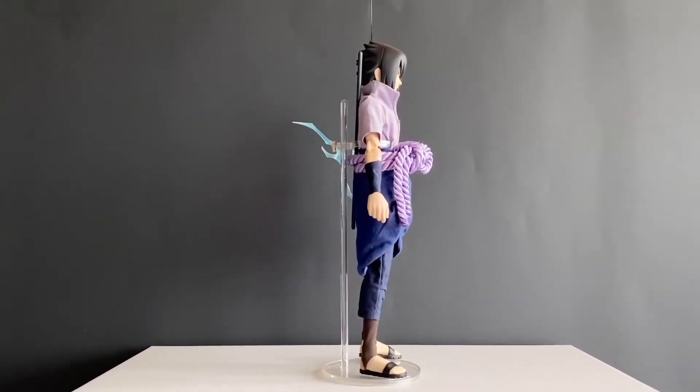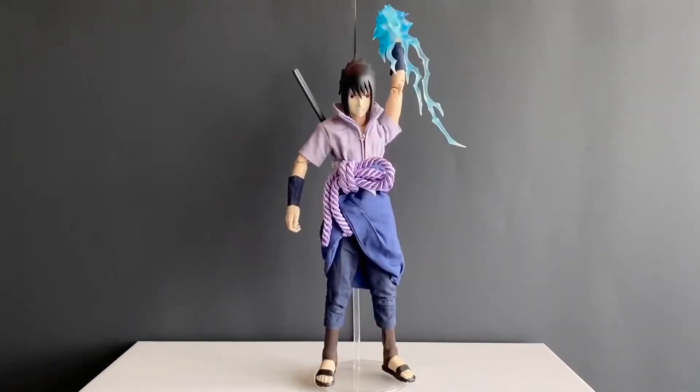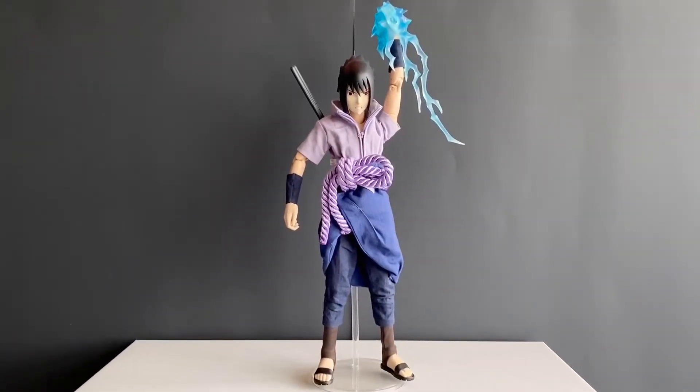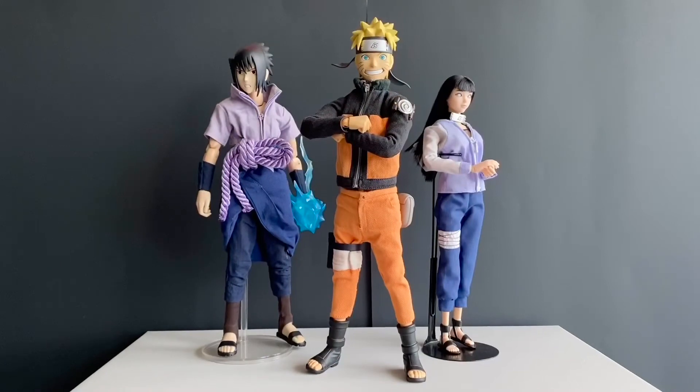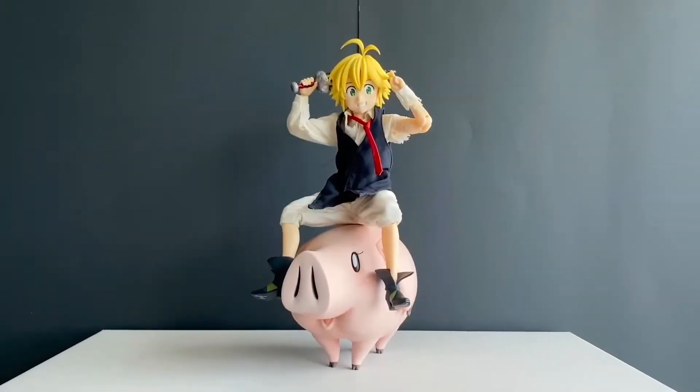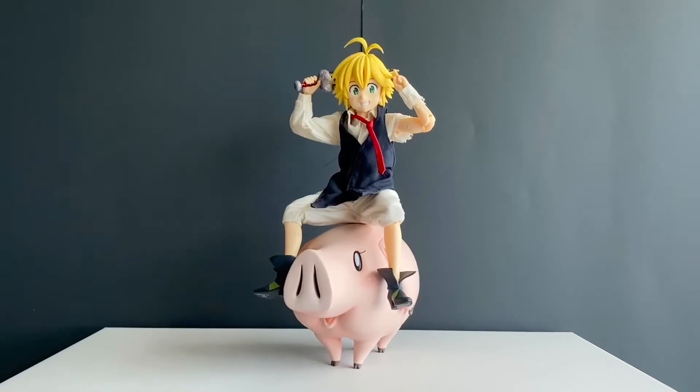And that's it for Sasuke. What you'll see next are mostly from my Medicom RAH line. Here's my first holy grail — Naruto! We also have Meliodas and Hawk. How I wish they had continued the Medicom RAH line because it's awesome.